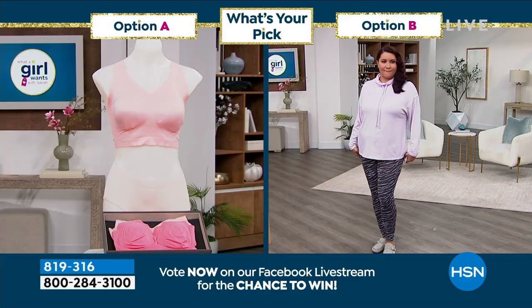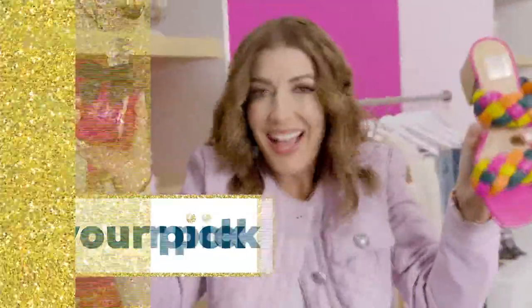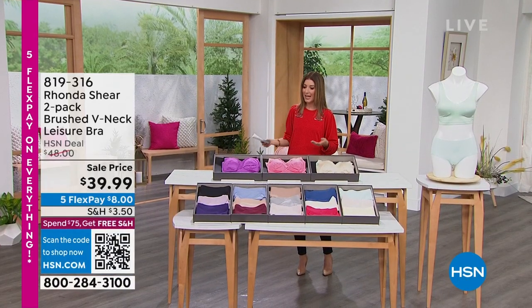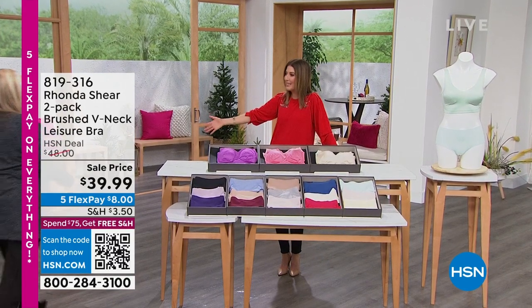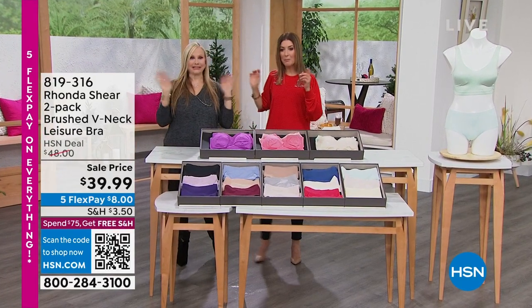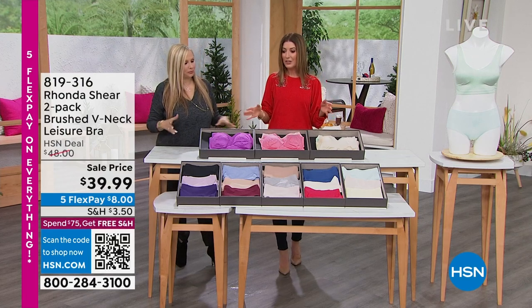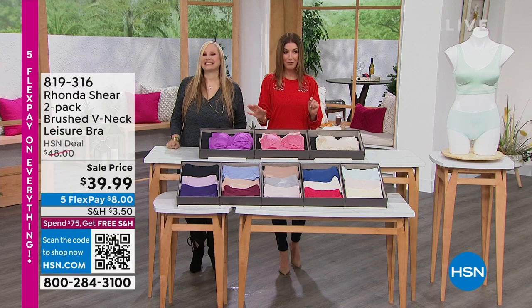Let's get right into a brand new bra. Rhonda Shears is in the house — she's the creator, the inventor, the actress, the author, the entrepreneur, and one of the most amazing intimate designers in the industry. She is live in our studios with a brand new two-piece. We're launching a brand new two-pack of bras.